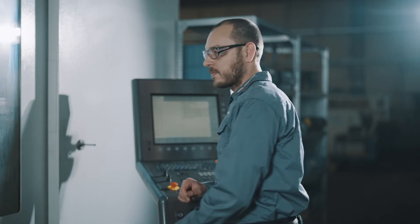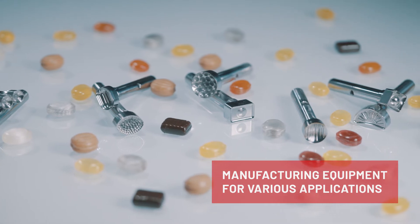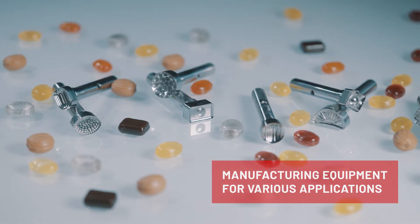We design manufacturing solutions for various applications, for example, hard candy, fruit gummies, jellies, fondant, toffees and others.